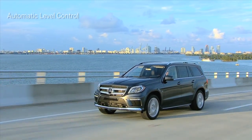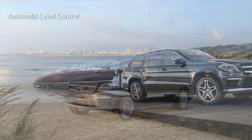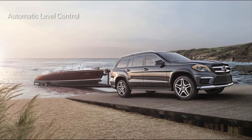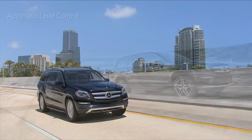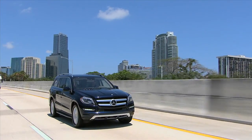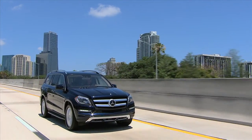Standard four-wheel automatic level control helps the GL stay level even when it's fully loaded or towing a heavy trailer. The ride height also lowers automatically at higher speeds, which helps make the vehicle more aerodynamic and more stable.